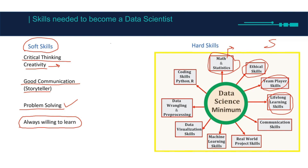Lifelong learning skills — things like time management, the Pomodoro technique, how to write notes — because you'll be consistently learning. Communication skills were also mentioned as storytelling earlier, but here it refers to writing emails, requesting data from data engineers, and things like this.